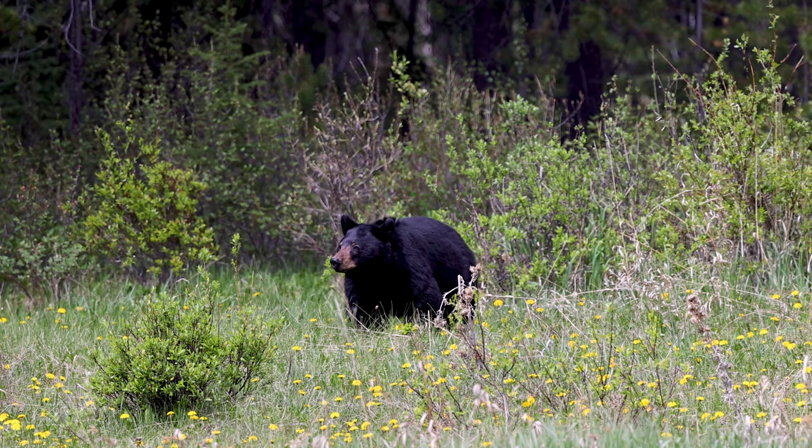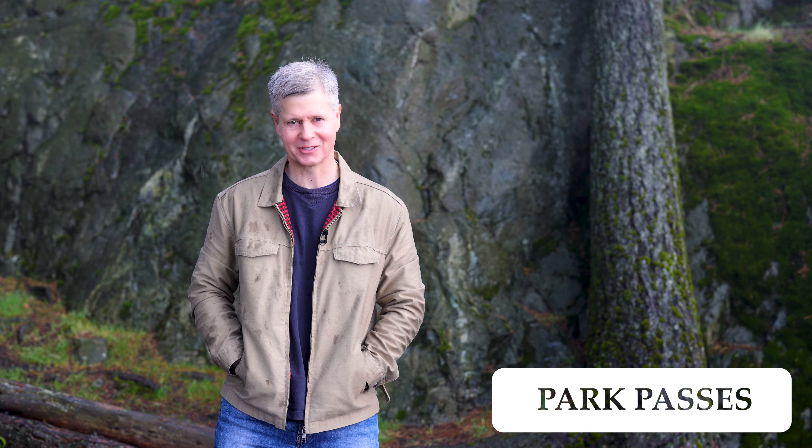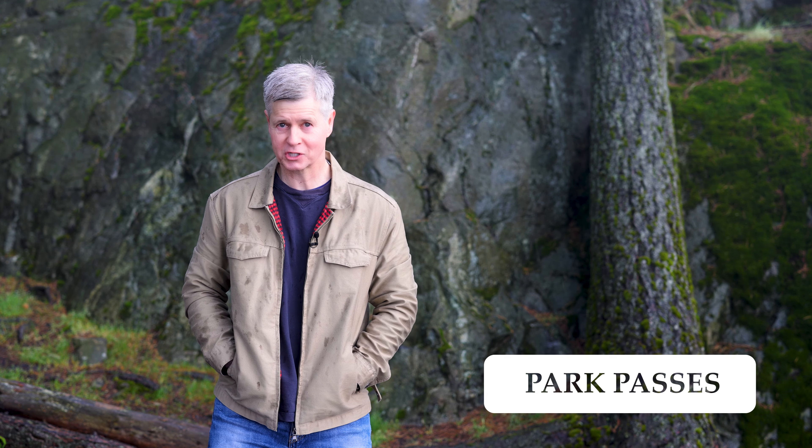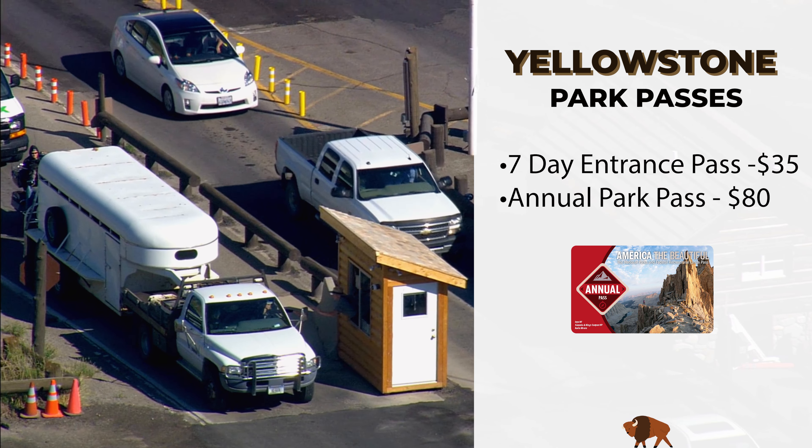For medical services, call 911. There are medical clinics at Old Faithful, Mammoth Hot Springs, and the Lake Clinic on the north end of Lake Yellowstone. The Lake and Old Faithful clinics are open seasonally, while the Mammoth Clinic is open year-round. You will need a park pass to enter Yellowstone — passes can be purchased online or at any one of the five entrance gates to the park.